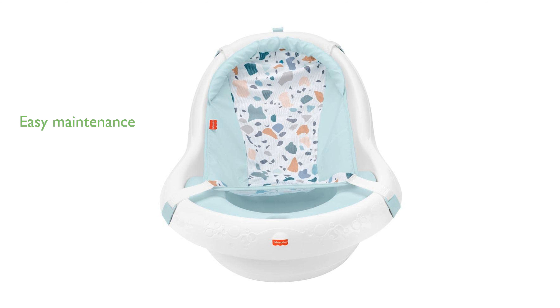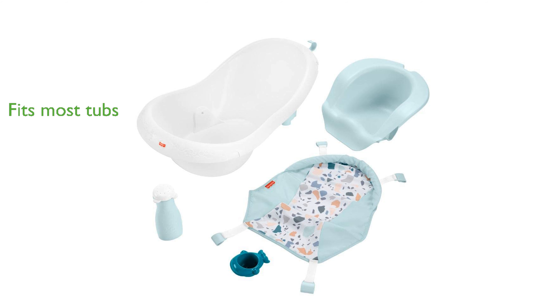With a convenient drain plug and a hook for drying, this tub ensures easy maintenance and space-saving storage. It fits most sinks and adult bathtubs, offering flexibility and convenience for parents. The inclusion of two toys adds an element of fun, transforming bath time into an engaging experience for your little one.